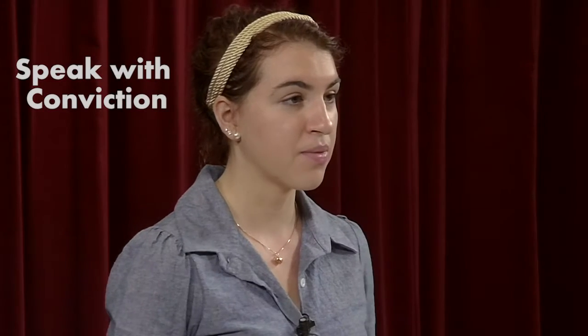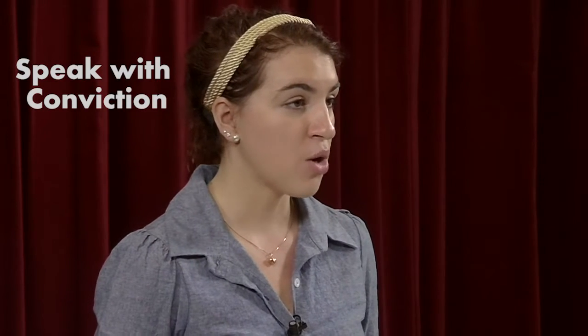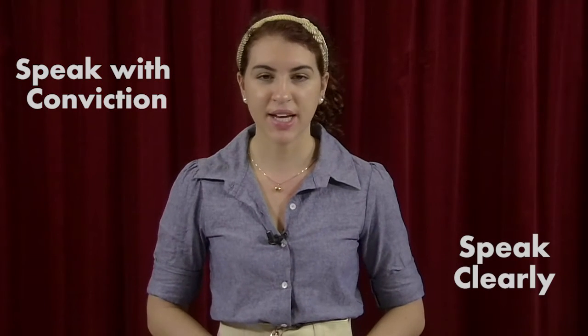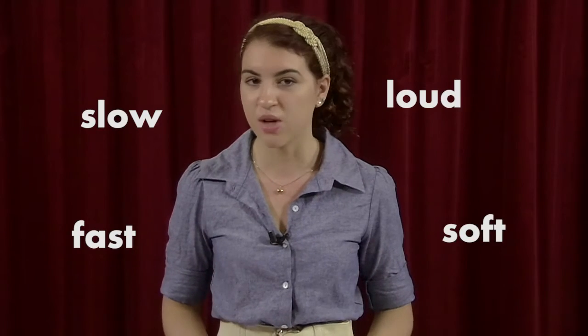Your next step is to speak with conviction. You must really believe in what you are saying. When addressing the audience, or in this case the camera, speak clearly and to make your presentation interesting change the delivery and variety in your voice — fast, slow, loud, soft. It is also very important not to rush through your presentation and to remember to pause at key points, as this gives the audience time to think about what you are saying.